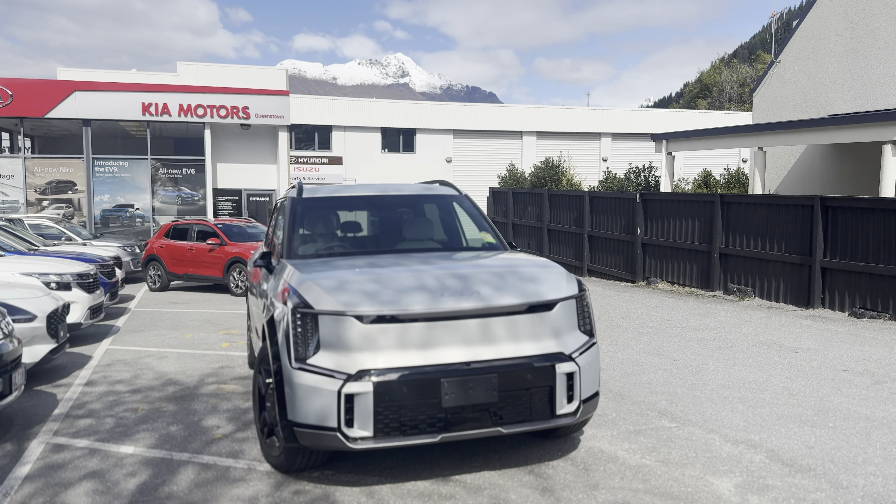We are a Kia authorized dealer so we can order one of these for you and get it spec'd exactly how you want it, so if you want one just hit me up. My phone number is 027-256-7738.